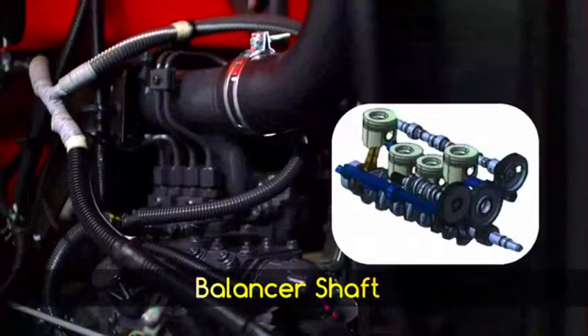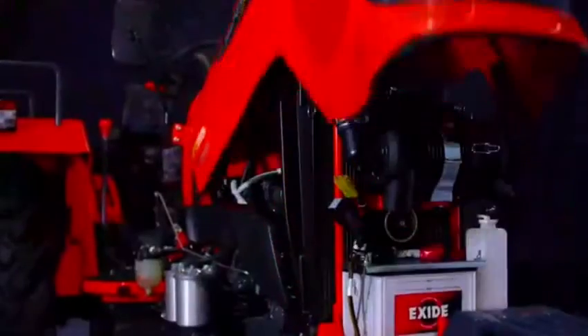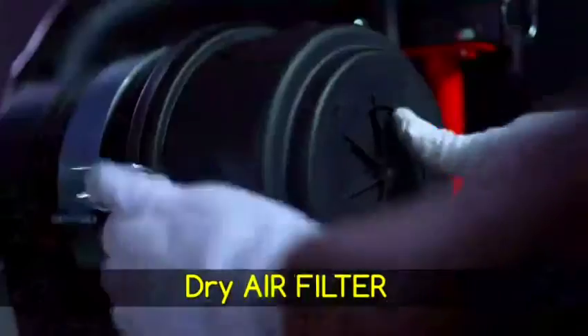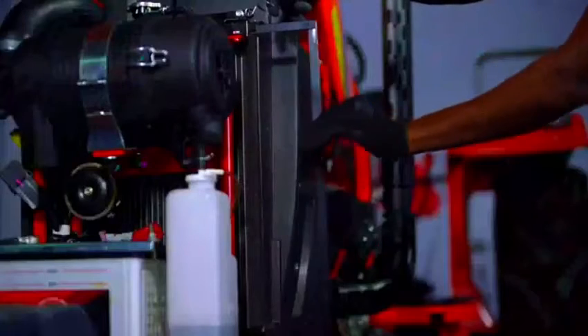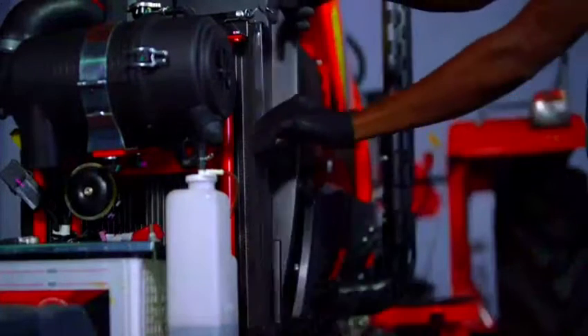They also have two balancer shafts which rotate at twice the engine speed to reduce overall vibration. The MU4501 has dry-type dual-element air filters which ensure clean air to the engine and enhance engine life. The radiator is fitted with a radiator mesh which provides easy cleaning of accumulated dust.